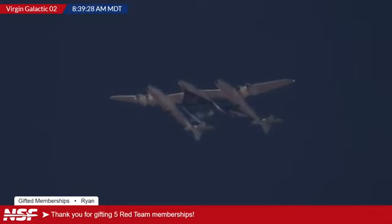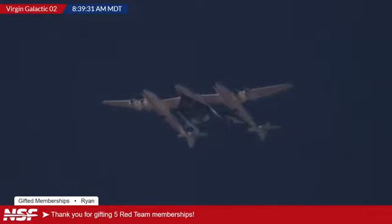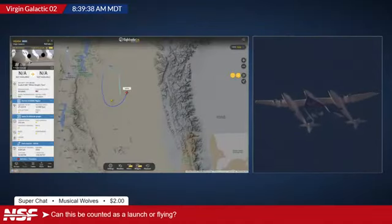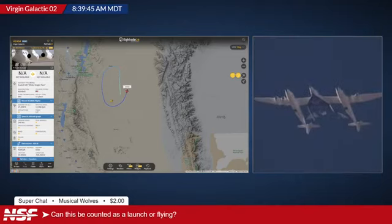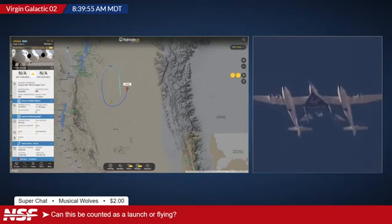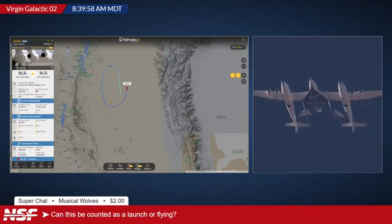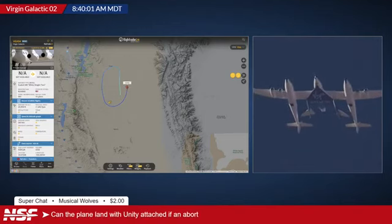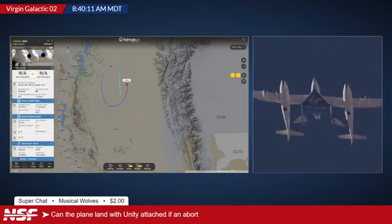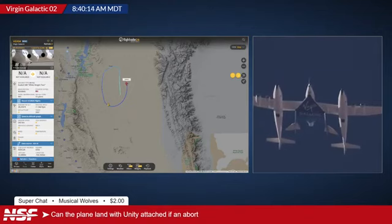Always love seeing your name in chat. Musical Wolves asking: can this be counted as a launch or flying? I think the answer to that would be both — because you are going to be launched from underneath the vehicle, and then there will be someone hand flying it both on the edge of space and on its return back to the runway. Musical Wolves also asking: can the plane land with Unity attached if they need to abort? I think so, yes — they do captive test flights with Unity and actually land with Unity underneath the carrier wing. And they've done transport flights as well.